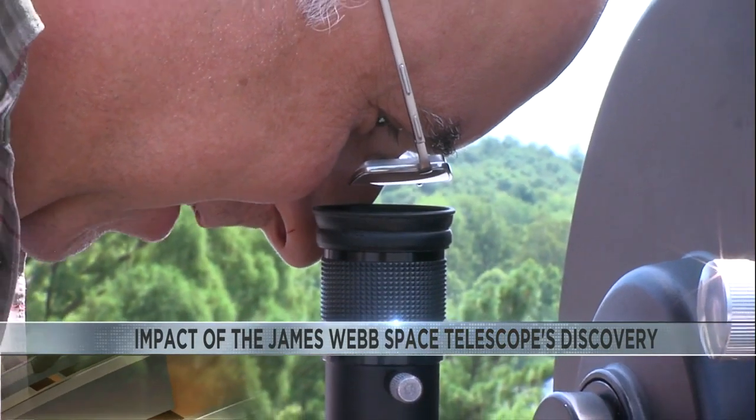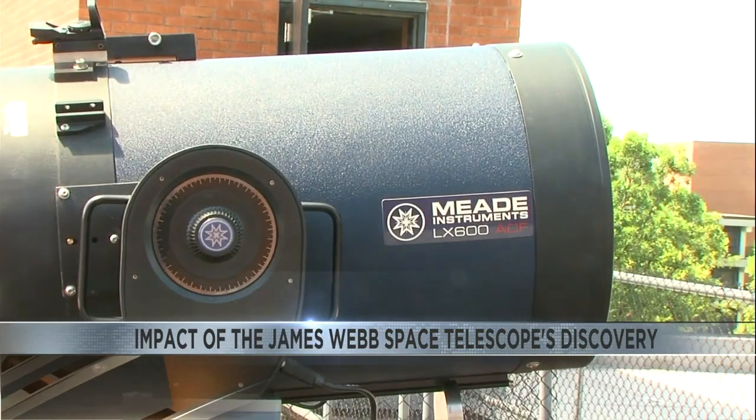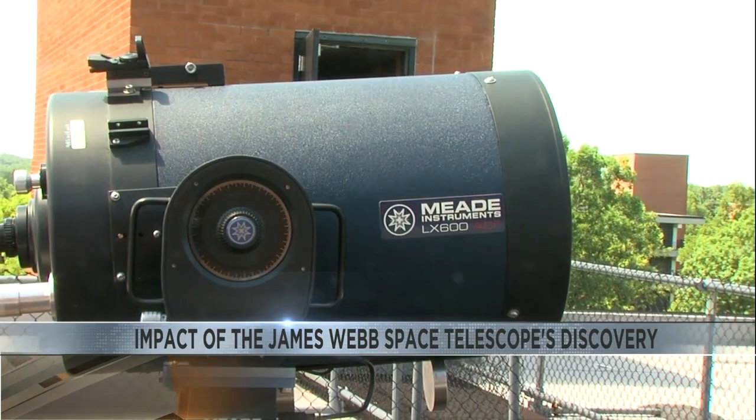Astronomer specialist Bob Baer with Southern Illinois University says this is much more than just a new finding — it's a confirmation. Looking at those distant galaxies, the light coming back towards us is actually going through gravitational lensing, so it has this curved effect that people can actually see.